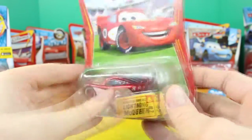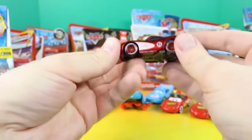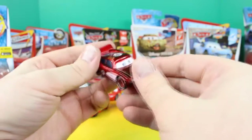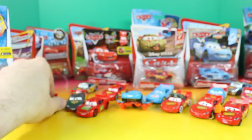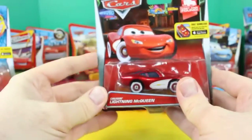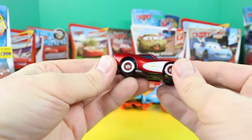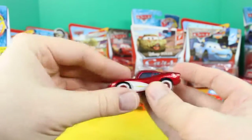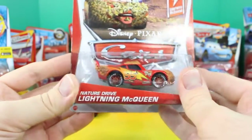This is Radiator Springs Lightning McQueen. This one kind of has a little bit of a reddish tint to the side on the white there. That's cool. And here's another Lightning McQueen that looks kind of like the one we just opened, but a little bit different — it doesn't have the 95 on the top, nor Rusty's, nor the spoiler on the back. Check this one out — this is Nature Drive Lightning McQueen.